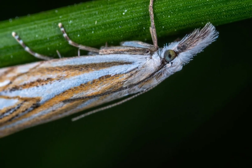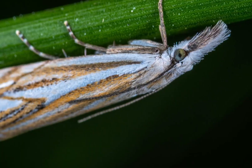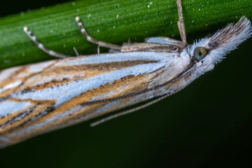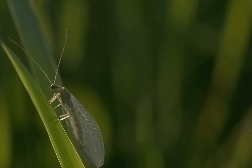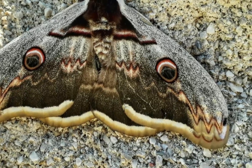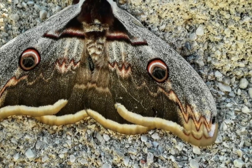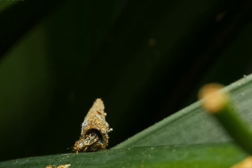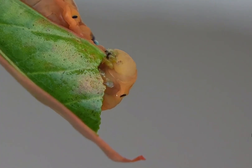The life cycle begins when females deposit eggs on branches or young leaves of Condelia shrubs. The eggs are small, rounded, and pale, often laid in loose clusters. Hatching typically occurs within 10 to 14 days, depending on local temperature conditions. The larvae progress through multiple instars, each stage displaying gradual changes in color and morphology.